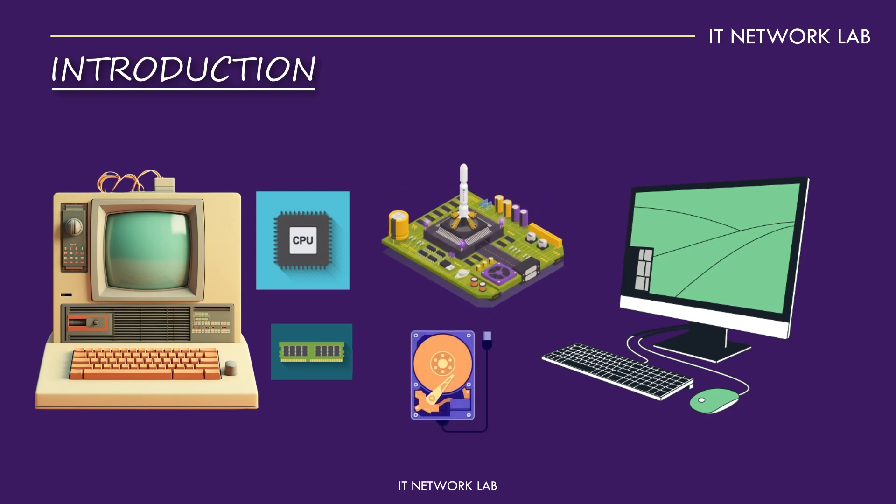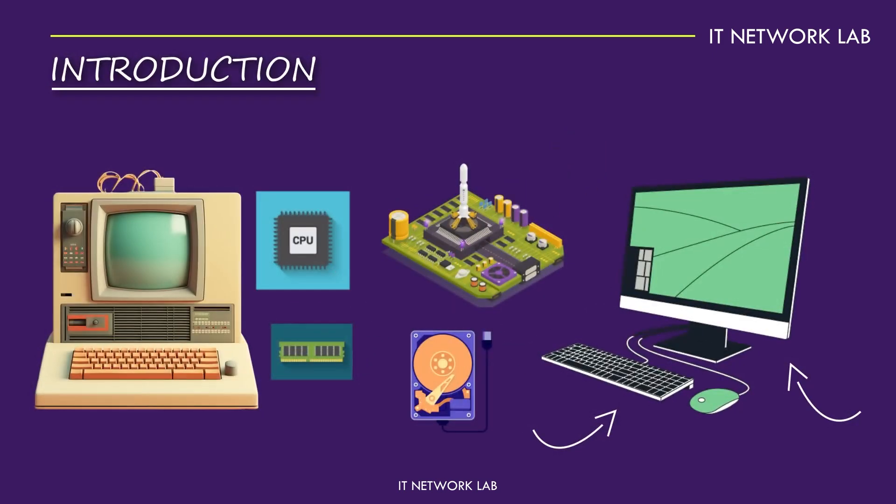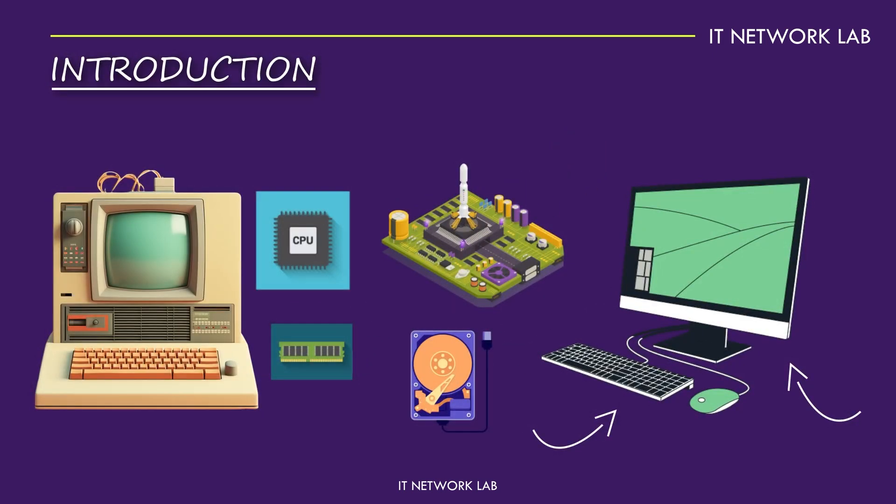We'll also look at peripheral devices like monitors and keyboards. Plus, we'll get hands-on with assembling and disassembling a computer. By the end, you'll have a clear understanding of what makes your computer tick.